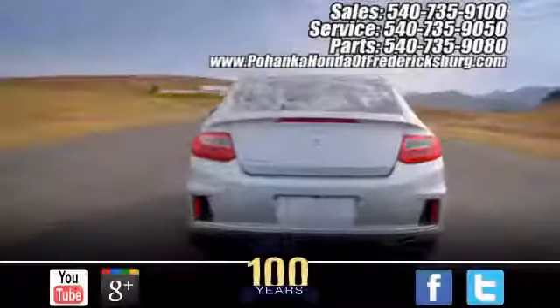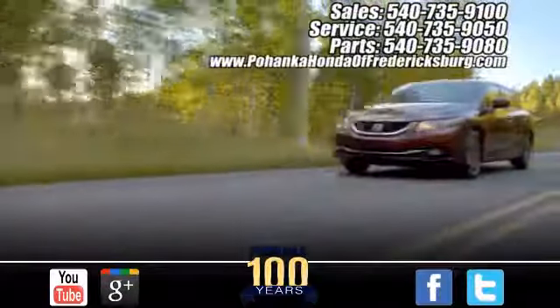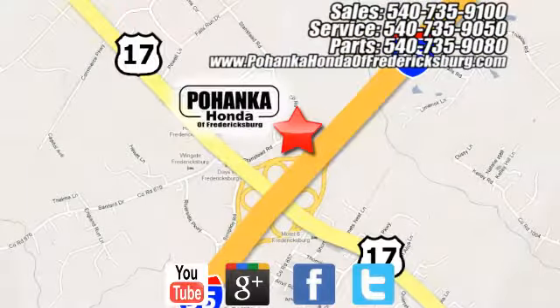Bohanka Honda of Fredericksburg is a great place to buy a car, conveniently located at 60 South Gateway Drive in Fredericksburg.